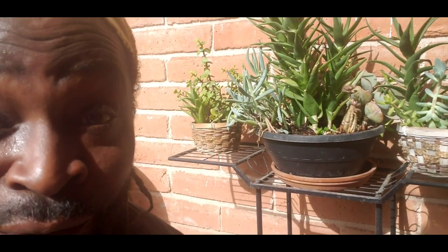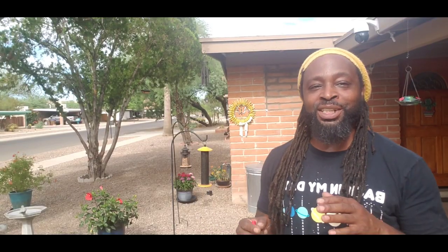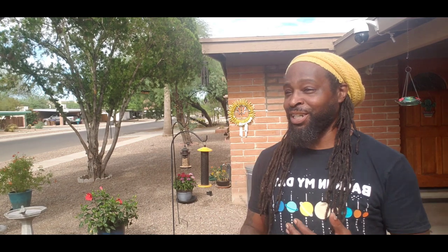Even when it comes to my succulents — these guys are born and built for the desert way more than I am, and I love giving them a little home right in front of the house. This camera and recording doesn't do it any justice. If you could just hear the beautiful music of nature that's being sung around me at all times.